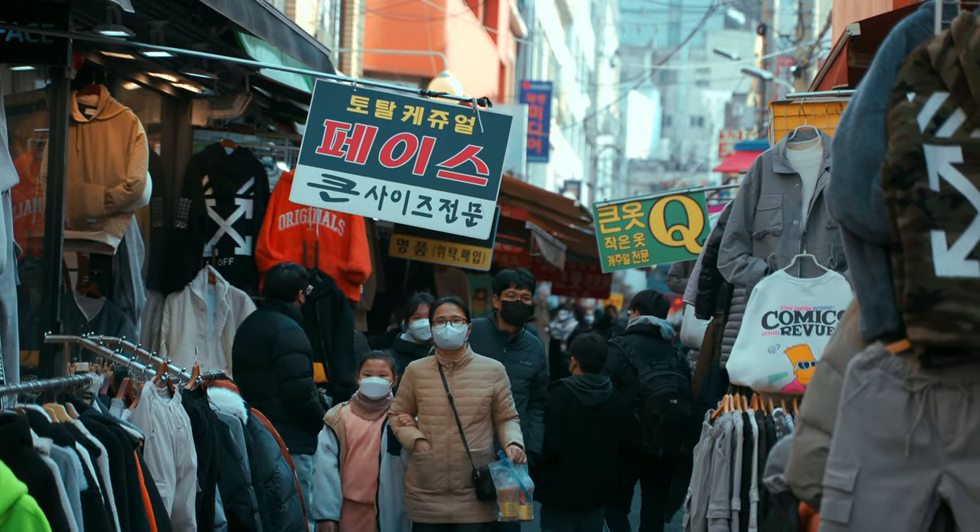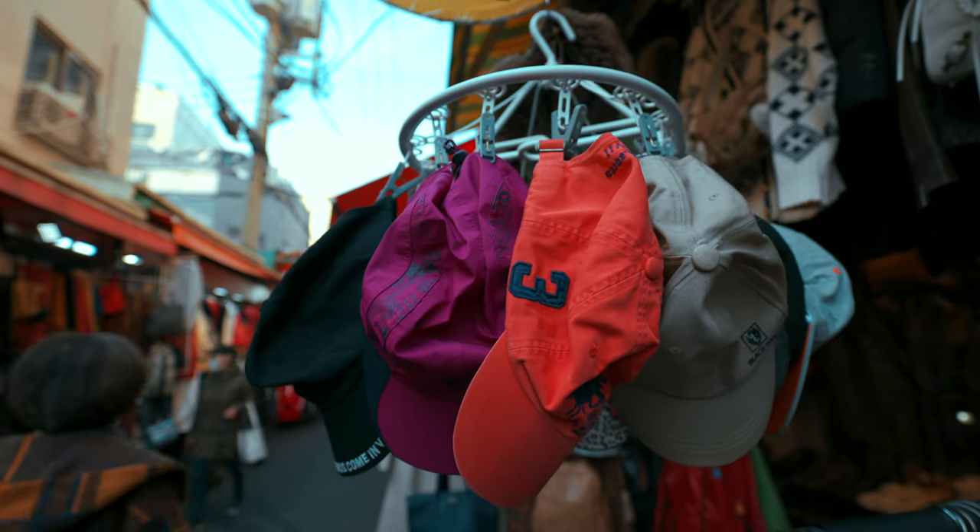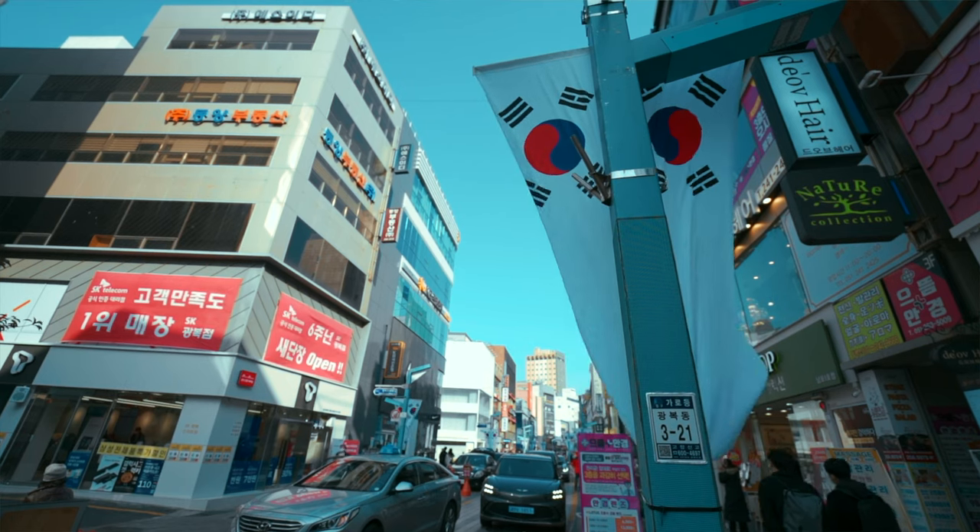It's a place that really mixes the old with the new. You've got really old markets that sell trinkets, souvenirs, clothes, bags, and all the things you could imagine. And on the other side, you've got high-end brands on the high street as well.